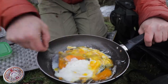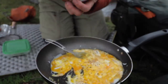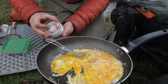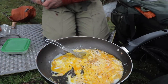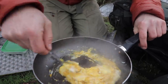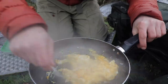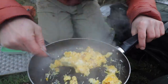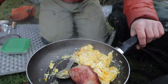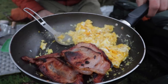Mix it all in with bacon fat, a little bit of salt and pepper, a little bit of chilli flakes. Fold it all in — that smells good. Add bacon to the pan. Breakfast is served.